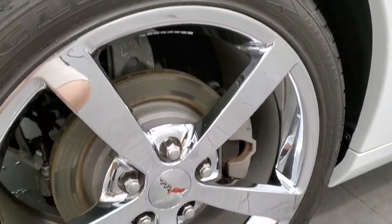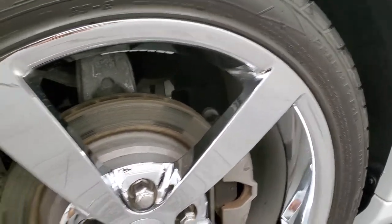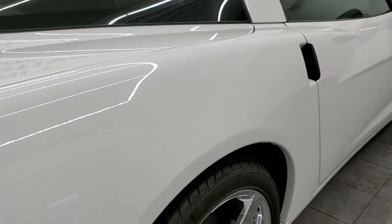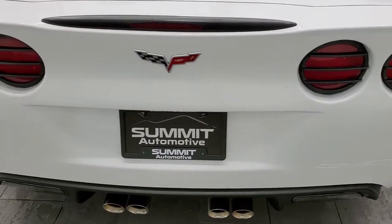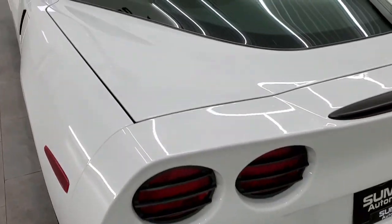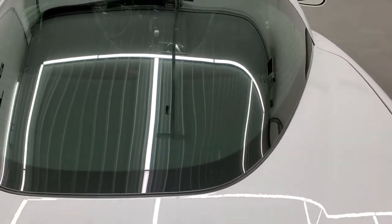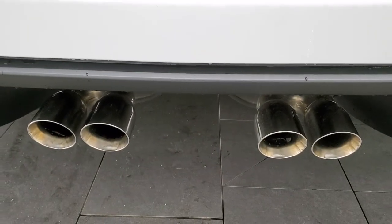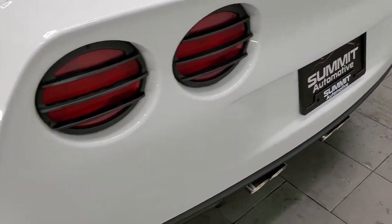The back rim is in excellent shape as well — no scuffs or scrapes. These back tires are 285-35ZR19s, and you can see just how much tread is left on them — about the same as the front, maybe just a little bit less, which would make sense since this is a rear-wheel drive vehicle. The rear bumper is in great shape, the back hatch is in nice condition, as is the glass. And you do get the quad-tipped, chrome-tipped dual rear exhaust.